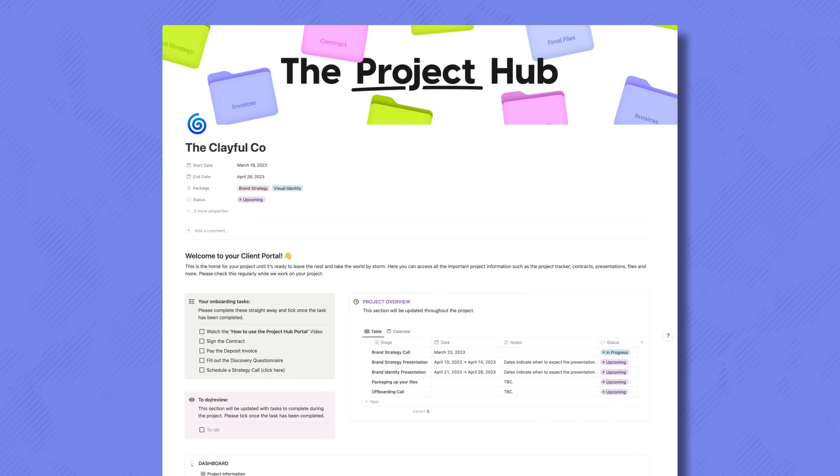I received an email from the prospect accepting the proposal, which means I can begin the onboarding process and transition them from a prospect to a client. To do this, I need to set up their client portal — a project management system I created in Notion that serves as a centralized hub for storing all project information and the main point of contact between myself and the client throughout the project.